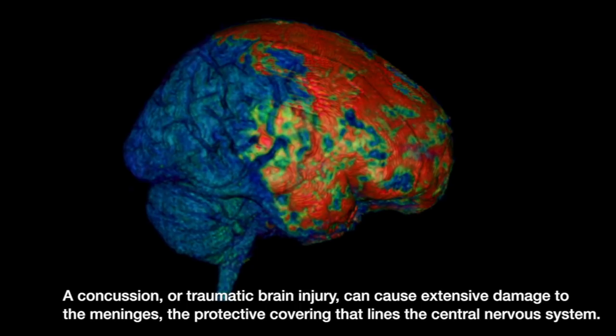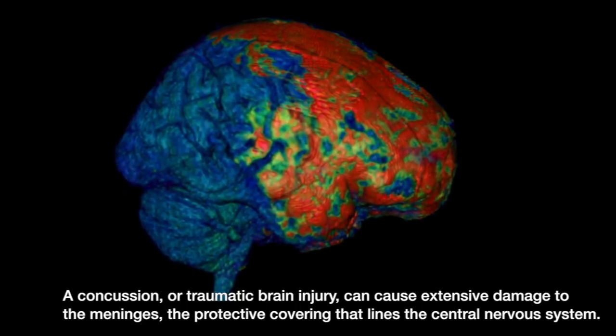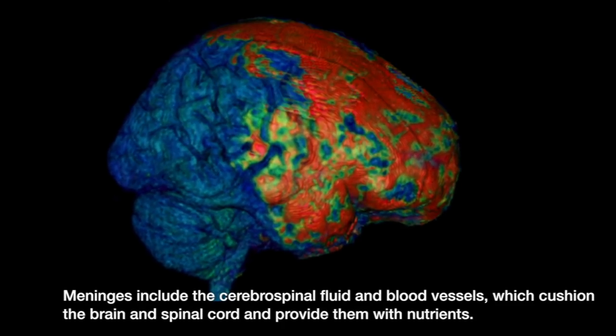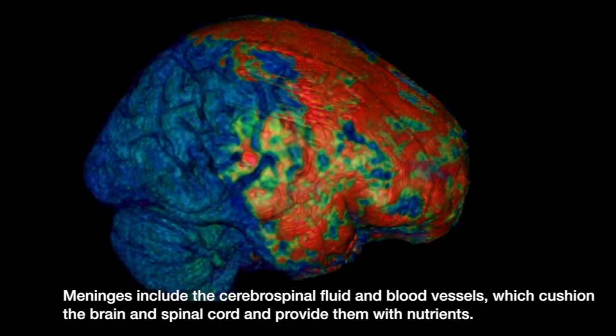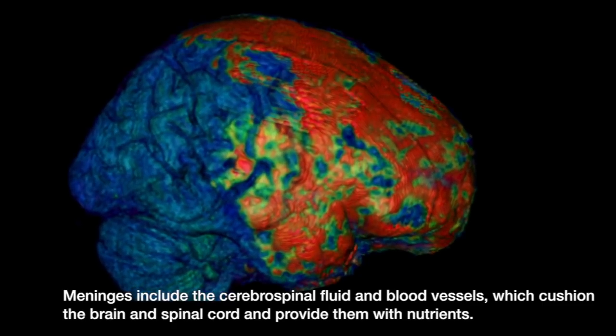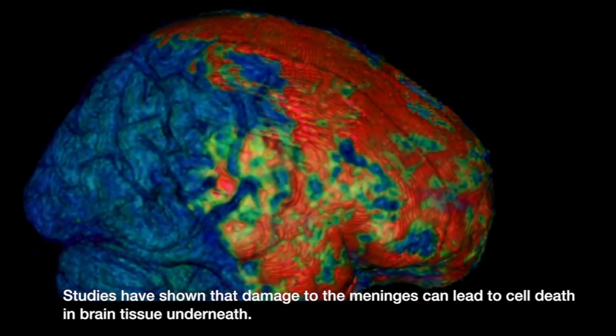A concussion or traumatic brain injury can cause extensive damage to the meninges, the protective covering that lines the central nervous system. Meninges include the cerebral spinal fluid and blood vessels which cushion the brain and spinal cord and provide them with nutrients. Studies have shown that damage to the meninges can lead to cell death and brain tissue underneath.